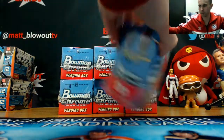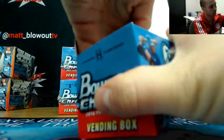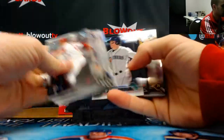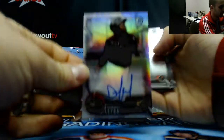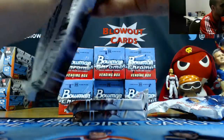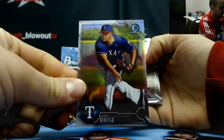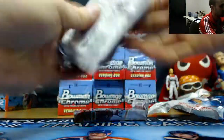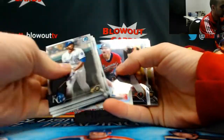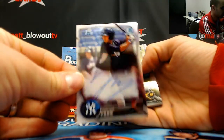That's box number one. Domingo Leyba, refractor autograph, $4.99. Luis Ortiz, refractor, $4.99. Hoi-Jun Park, base autograph.